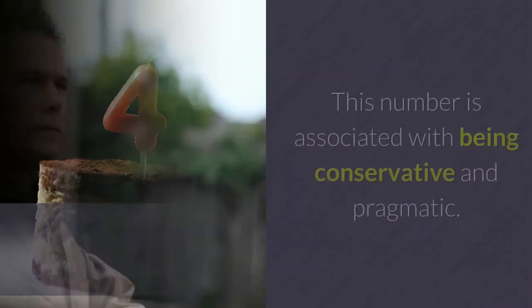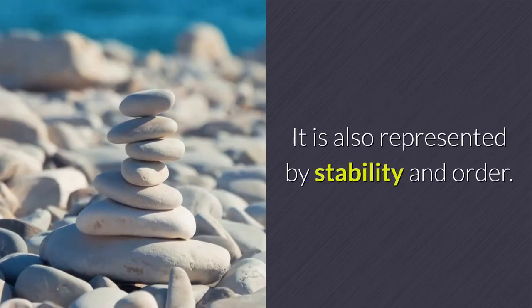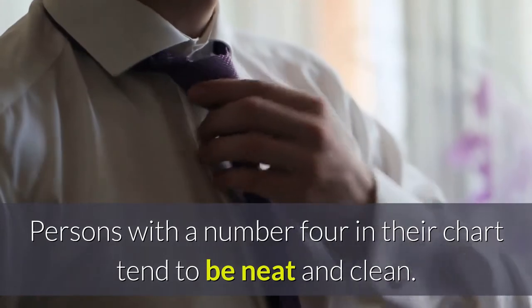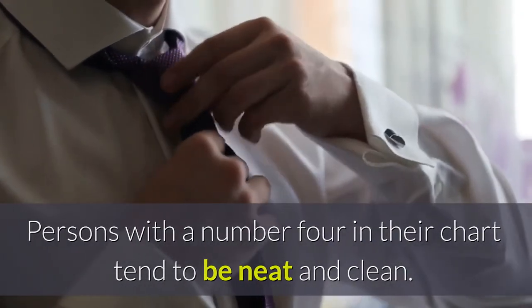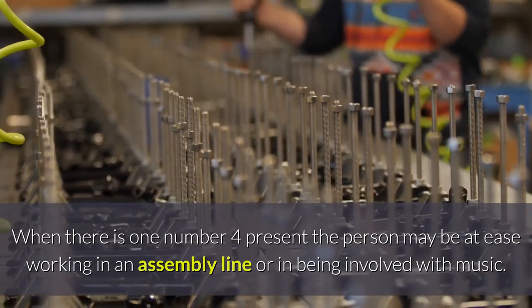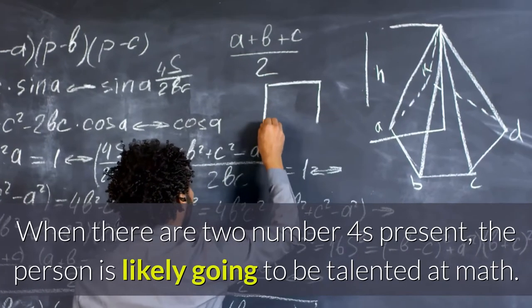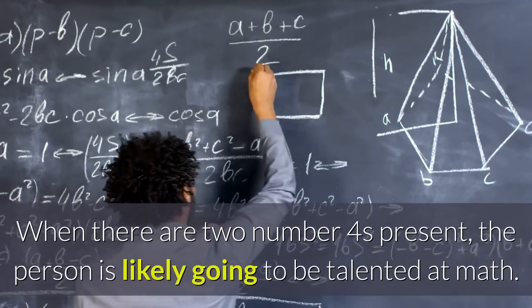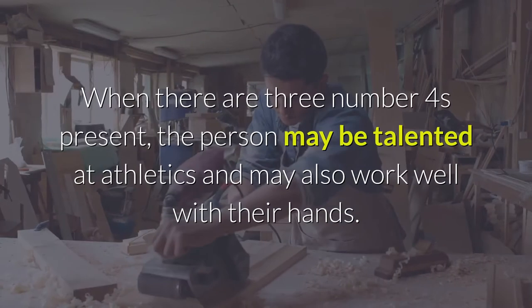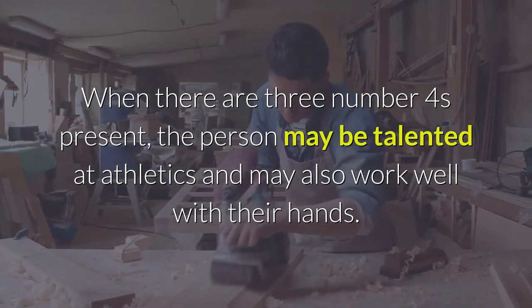The number four. This number is associated with being conservative and pragmatic, and is also represented by stability and order. Persons with a number four in their chart tend to be neat and clean. When there is one number four present, the person may be at ease working in an assembly line or being involved with music. When there are two number fours present, the person is likely talented at math and may also be talented at crafts. When there are three number fours present, the person may be talented at athletics and may also work well with their hands.